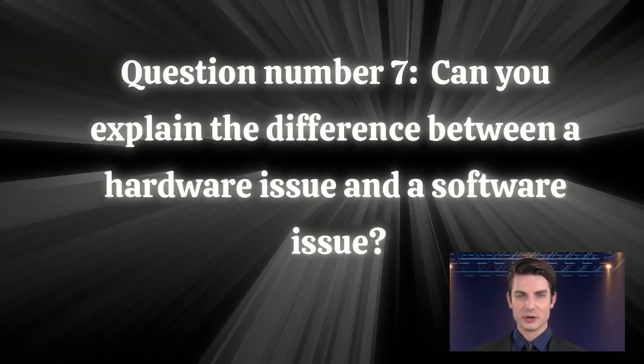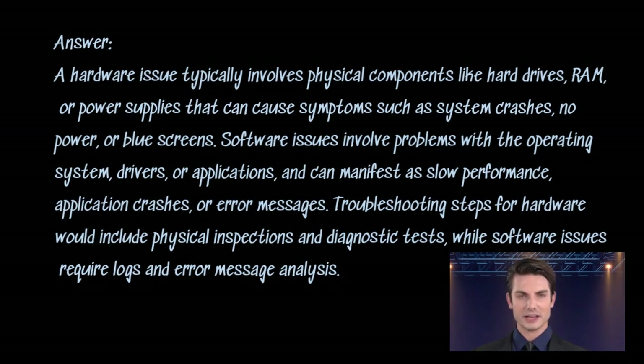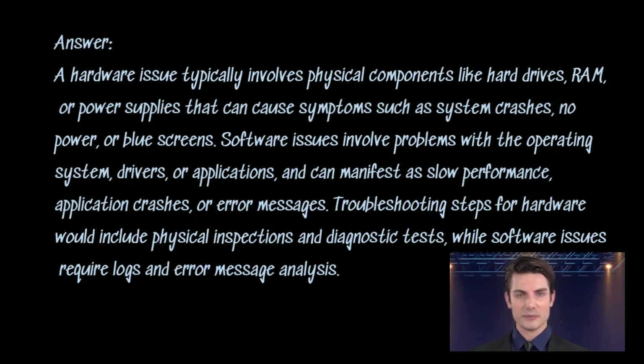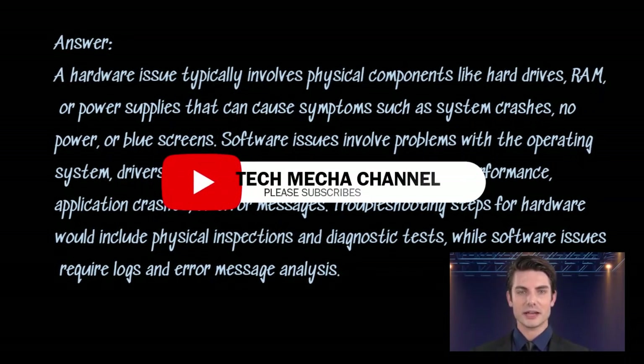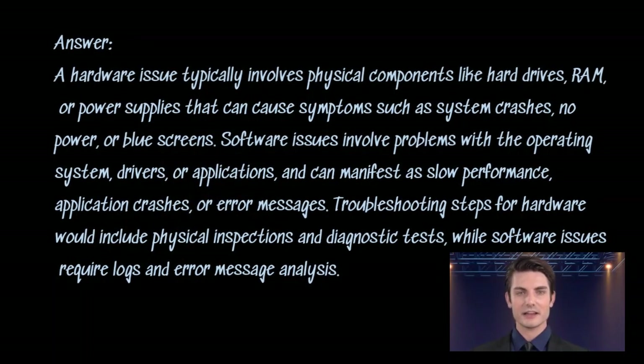Question number seven: can you explain the difference between a hardware issue and a software issue? Answer. A hardware issue typically involves physical components like hard drives, RAM, or power supplies that can cause symptoms such as system crashes, no power, or blue screens. Software issues involve problems with the operating system, drivers, or applications, and can manifest as slow performance, application crashes, or error messages. Troubleshooting steps for hardware would include physical inspections and diagnostic tests, while software issues require logs and error message analysis.